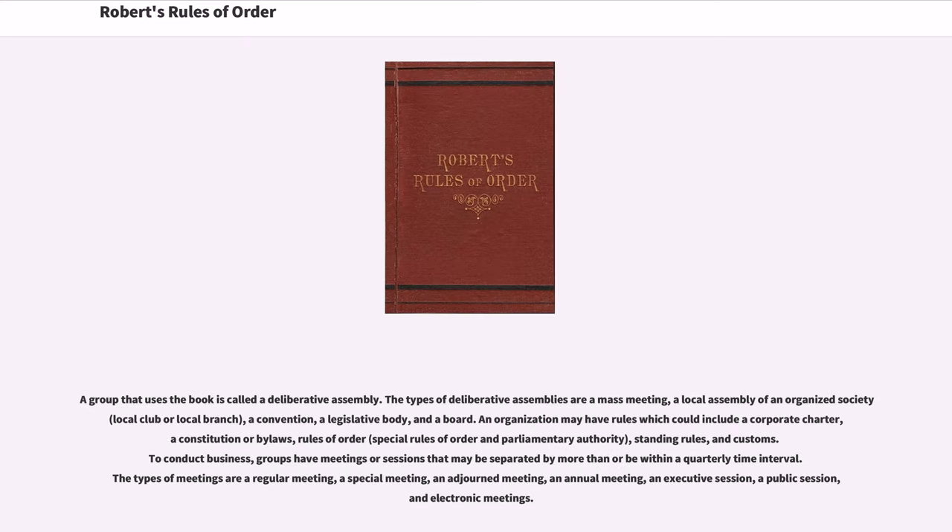A group that uses the book is called a deliberative assembly. The types of deliberative assemblies are a mass meeting, a local assembly of an organized society, a convention, a legislative body, and a board. An organization may have rules which could include a corporate charter, a constitution or bylaws, rules of order, standing rules, and customs. To conduct business, groups hold meetings or sessions that may be separated by more than or be within a quarterly time interval.